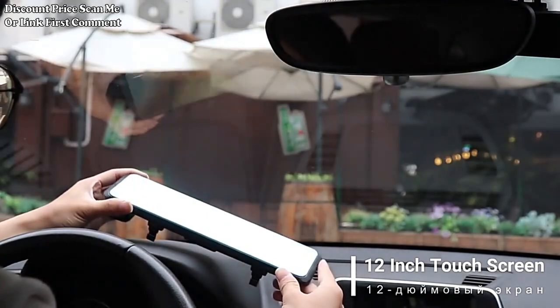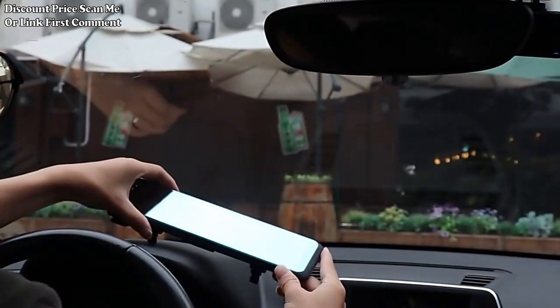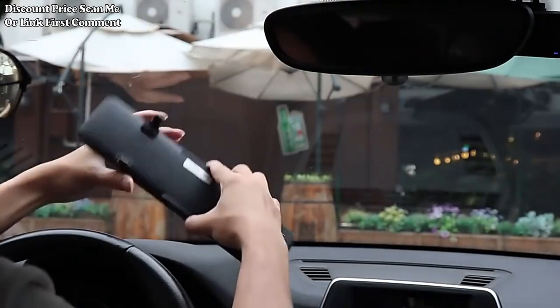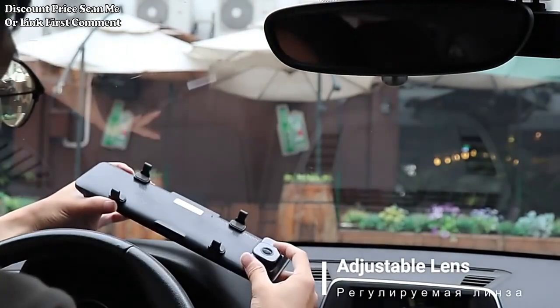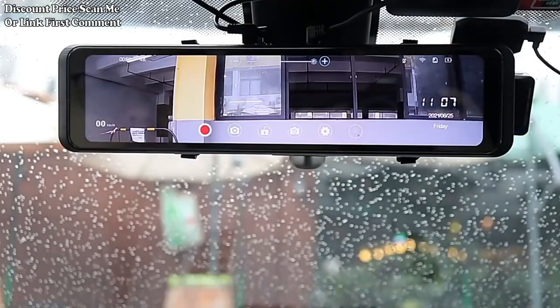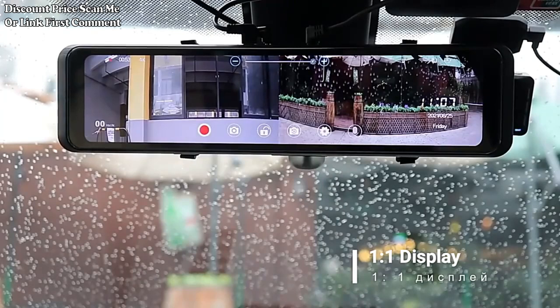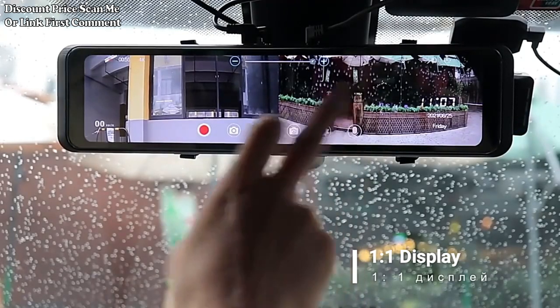The 12 Car Mirror Display Wireless Car DVR is an automotive accessory designed to enhance in-car safety and recording capabilities. The device features a large 12-inch mirror display, which replaces the standard rearview mirror. This display serves as a multifunctional interface for various car-related features.